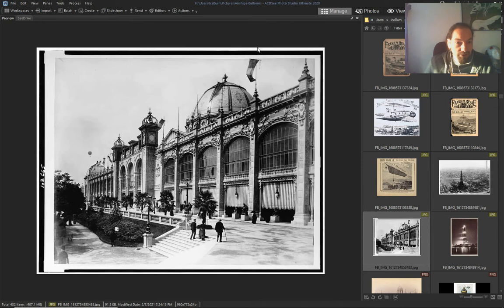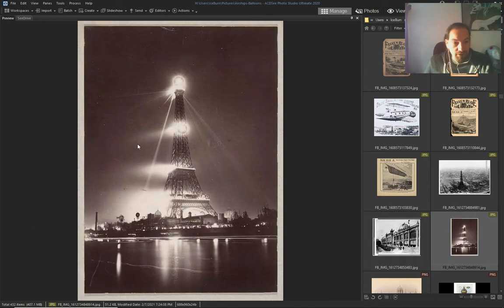Another World's Fair — this balloon in the air. Another one look here.